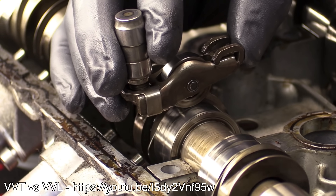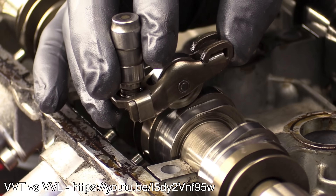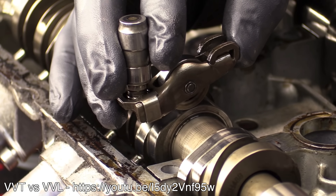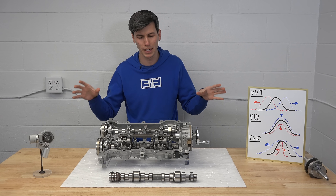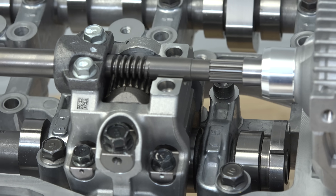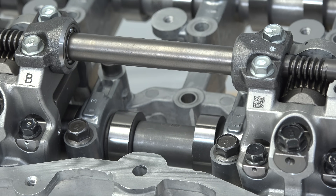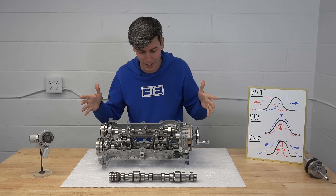I already have a video going into great detail on how variable valve timing and variable valve lift work if you're interested. So in this video we're purely going to focus on variable valve duration. Up until this point no mass produced engine has been able to continuously vary how long a valve remains open relative to engine speed. And you might be wondering about Koenigsegg's FreeValve — we will get into that later on in the video.